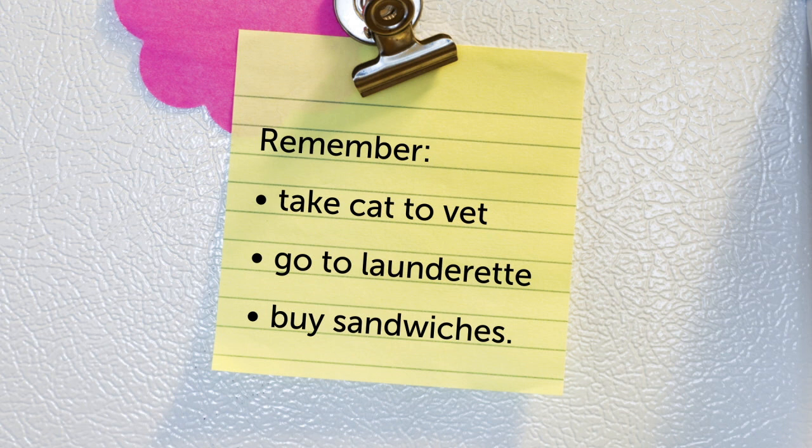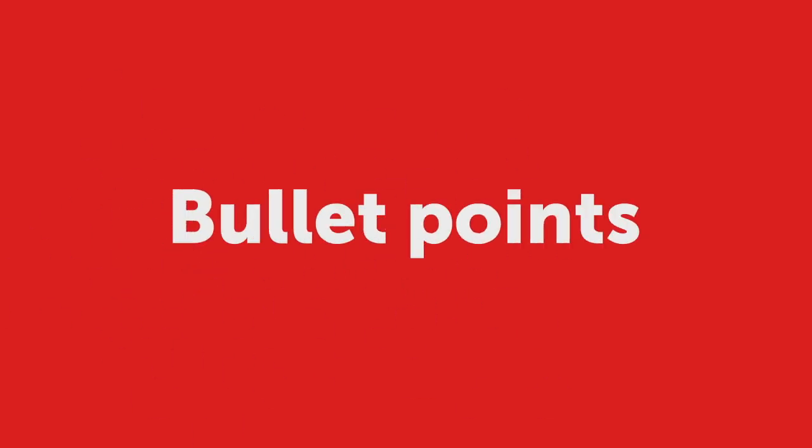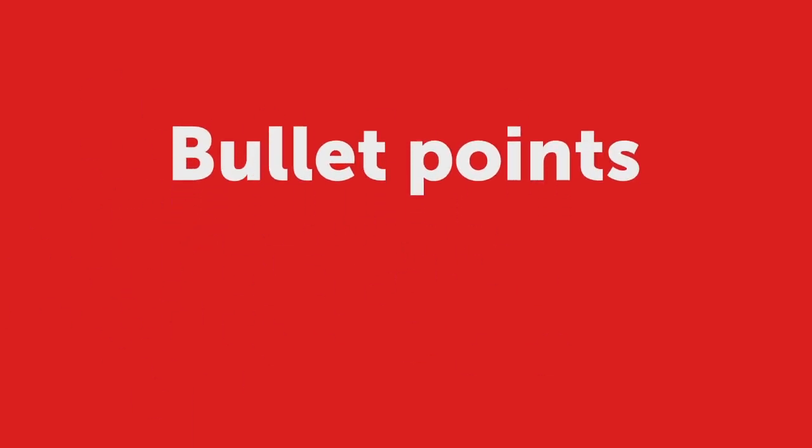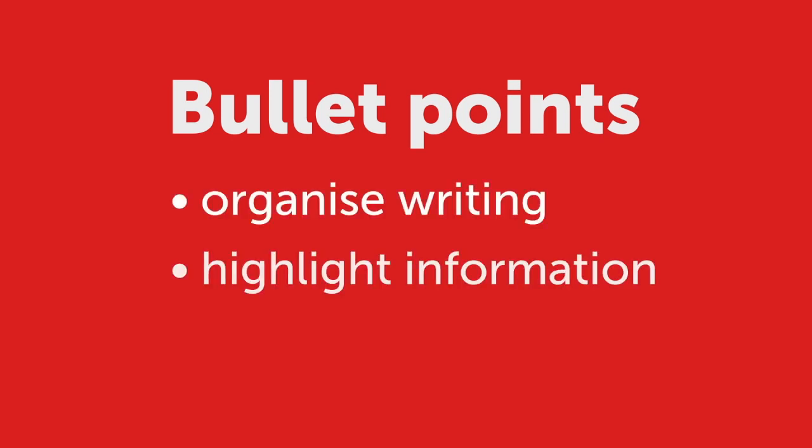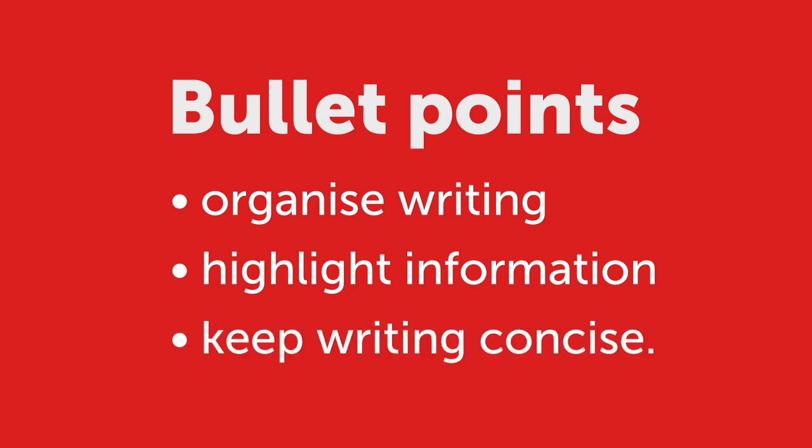The punctuation used in this is bullet points. Bullet points help to organize writing to make it easier to read, highlight important information, and keep writing concise.